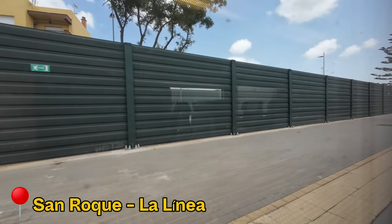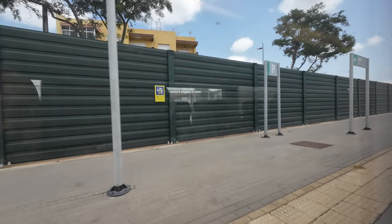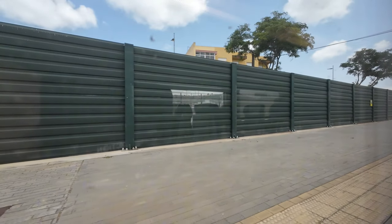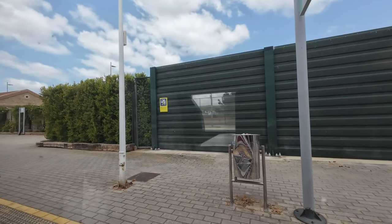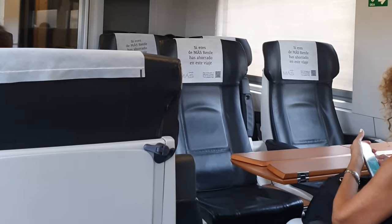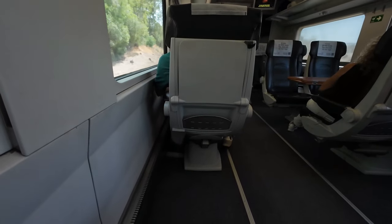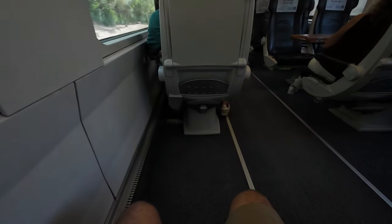12 minutes after the start of the journey, we make our first stop at San Roque La Línea. This station is the closest to Gibraltar, at a distance of around 16 km or 30 minutes by taxi. It's a brief stop, and soon we are underway again — a good time to show you my quite comfortable seat. To make the seats aligned with the windows, they end up being quite far from each other, providing generous legroom.